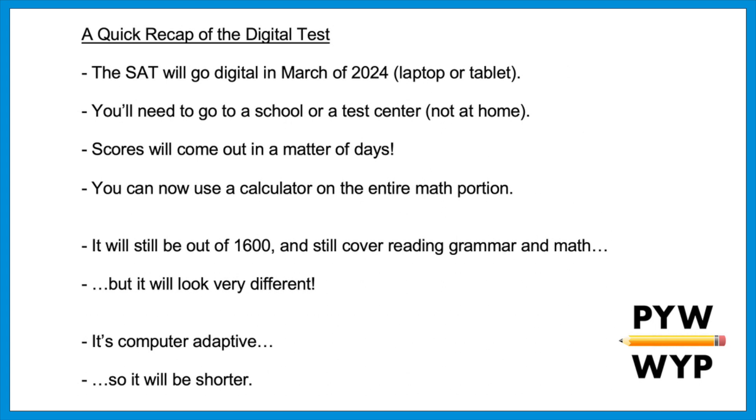That's a quick recap of the digital test — I cover many more details, including the full timeline, in that other video. Here, let's zoom in on the part of the timeline that's relevant to you as a sophomore. When I say sophomore, I'm referring to what grade you're in now at the time this video came out in February of 2023, but if you're watching in the summer or fall you'll be a junior — for simplicity, I'll call you sophomores for the rest of the video.